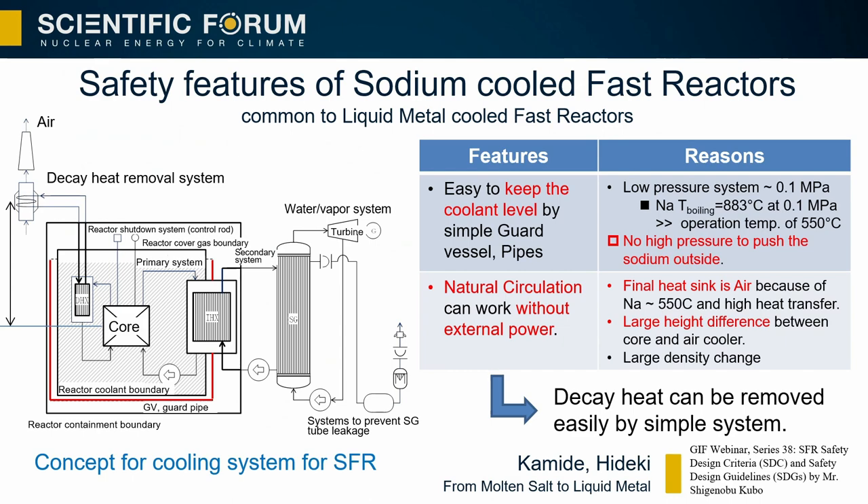The sodium-cooled fast reactor SFR can be combined with LWR fuel cycle for plutonium management. Several SFRs can be used to cycle the degraded plutonium — including plutonium-240 — from the spent fuel of LWR, especially uranium-plutonium mixed MOX fuel. Using SFR, the amount of spent fuel waiting for reprocessing can be reduced, especially for spent MOX fuel of LWR, together with efficient use of plutonium. A key safety feature of SFR is the decay heat removal system: it is easy to keep the coolant level by a simple guard vessel because of no high pressure inside, and natural circulation of coolant can remove decay heat without any pump or external power.